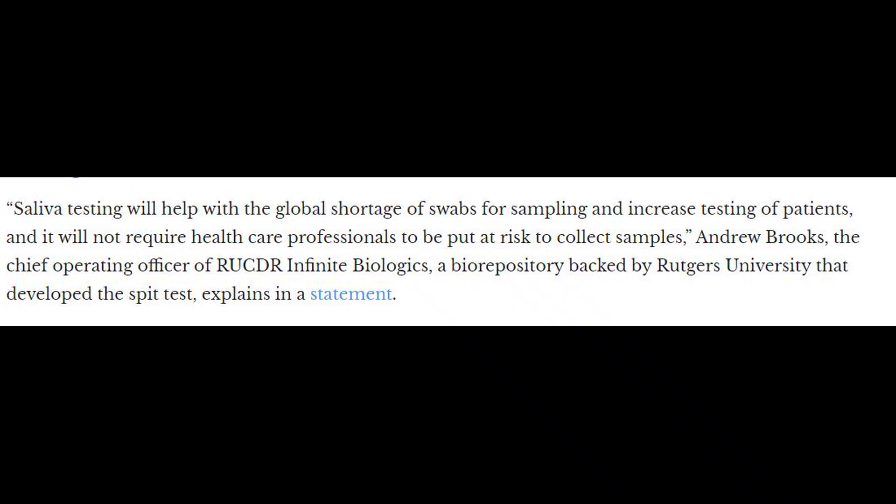Andrew Brooks, the Chief Operating Officer and Director of Technology Development at the Rutgers lab, said saliva testing will help with the global shortage of swabs for sampling and increased testing of patients, and it will not require healthcare professionals to be put at risk to collect samples. Saliva testing will also be important for people who are in quarantine because they don't know how long it will be until they are no longer infectious.